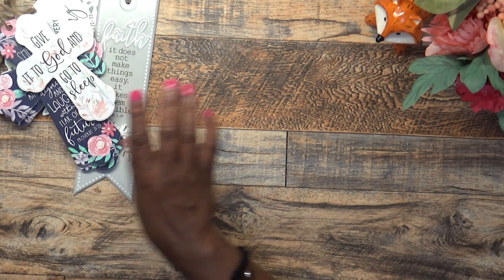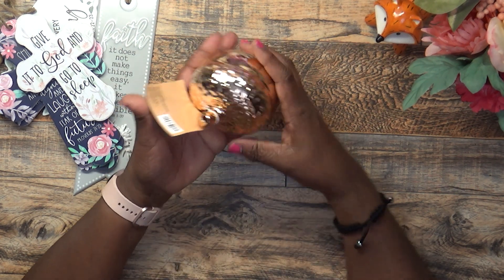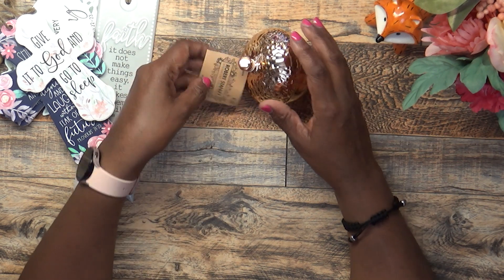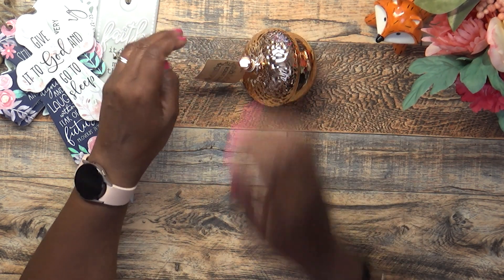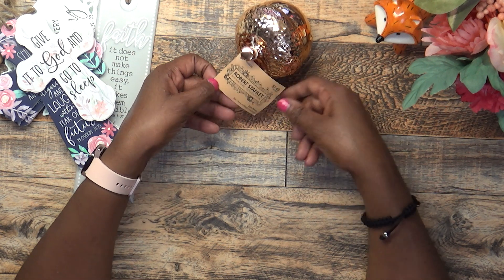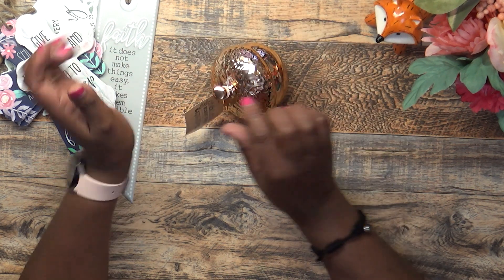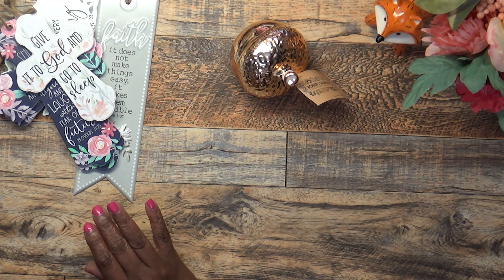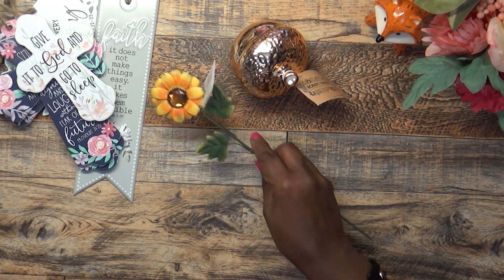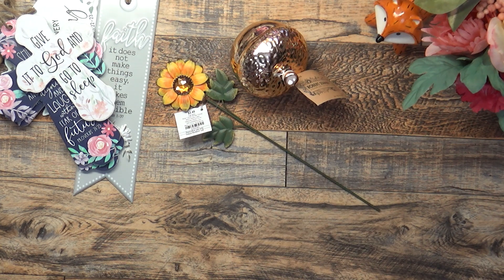Next I'll pull out my fall items. When I saw this little acorn I just had to have it — isn't it cute? They had all of their fall items 40% off, so this was $7.49. It's the Robert Stanley Signature Collection, a table piece, 3.6 by 3.35 inches. Then I picked up this little pick because I thought it was cute for fall — $2.49 with 40% off.